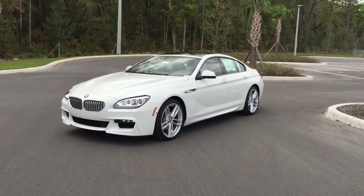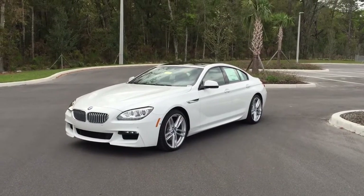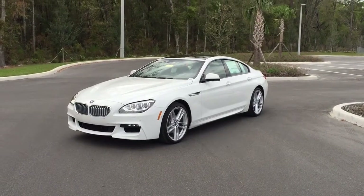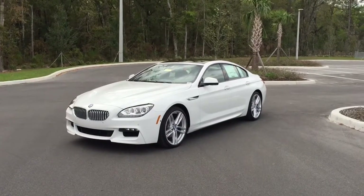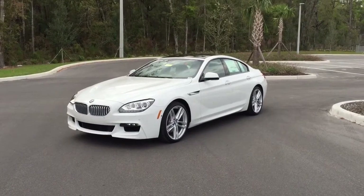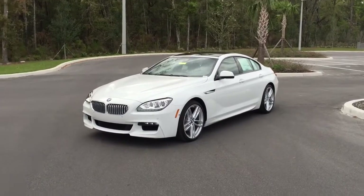Hello, this is Bobby Watts with BMW Ocala. I want to share with you the BMW 650. Notice the long, sleek look of the BMW 650 and the lines running all the way down the side. This particular car has the BMW M Sport package, so it's got an aero kit on it, different cosmetics, different front end and grille, and the rear looks a little different too, and I'll share that with you in just a moment.